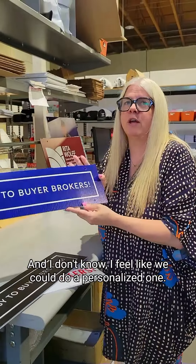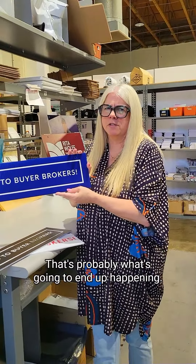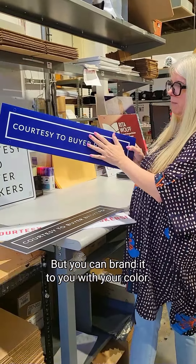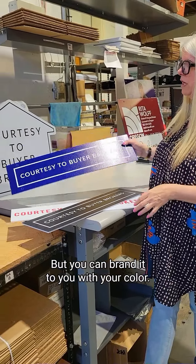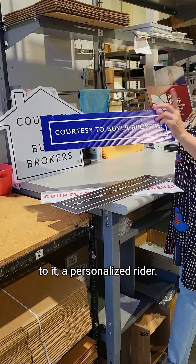I feel like we could do a personalized one and they could just pick their colors — that's probably what's going to end up happening. But you can brand it to you with your color. You can also do a logo rider and add your logo to it, a personalized rider.